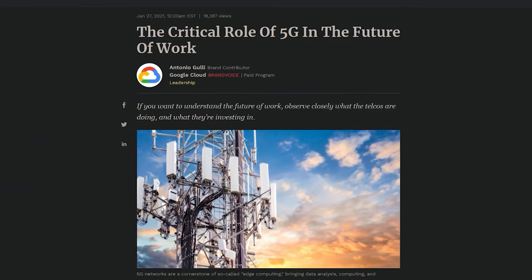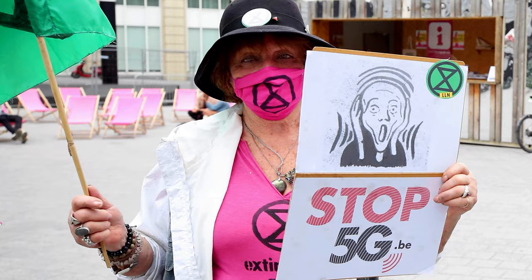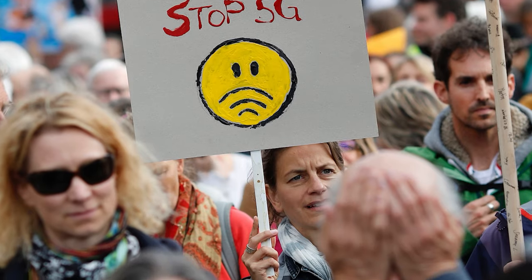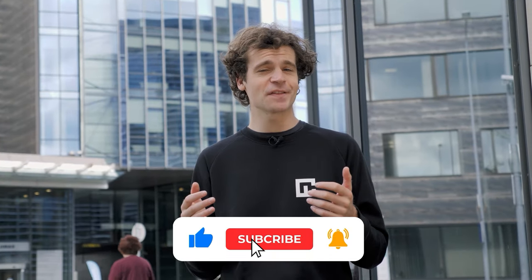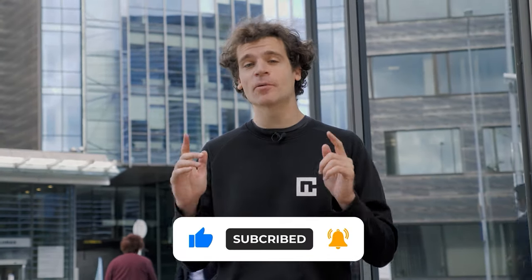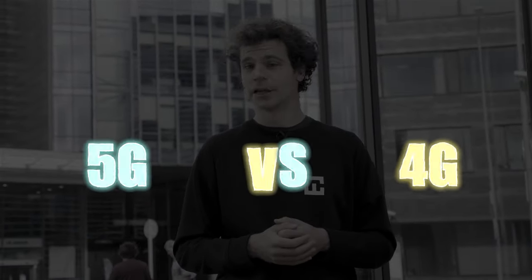We hear a lot about 5G being the future of the internet. Some have said it'll transform entire industries; others claimed it was designed to weaken our immune systems. But conspiracy theories aside, today I'll be performing the ultimate 5G vs 4G comparison. If you're new, welcome to our channel — let's jump in.